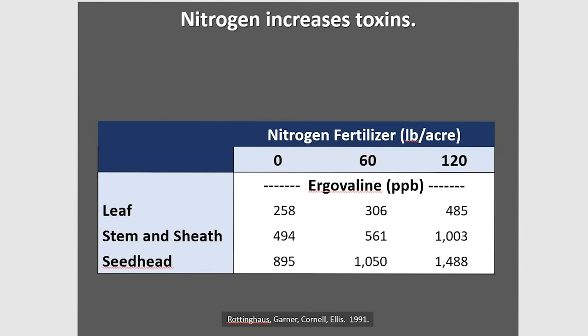An old Missouri study from George Rottinghouse shows different fertilizer rates and ergovaline in plant parts. In the leaf at zero nitrogen, about 250 parts per billion. At 60 pounds, about 300. Going above 60 it goes from around 300 to nearly 500. In the stem, sheath, and seed head it's worse — the seed head is already nearly 900, and with 60 pounds it goes to 1,000, then 1,500. Every study will be different, but all of the studies I have seen have shown that nitrogen increases toxicity.